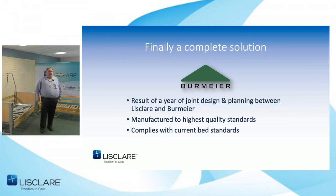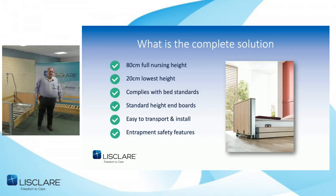We got together with Burmire and felt we had a solution, wanting Burmire to use all their skills to develop and manufacture the concept. We knew if it worked it would be manufactured to the highest quality and fully comply to the adult bed standards. Our wish list included: an 80-centimetre full care height, a 20-centimetre lowest height if possible, compliance to adult standards, standard height footboards and headboards so it didn't look strange, a transport kit, and extra entrapment safety features given how low the bed would go.